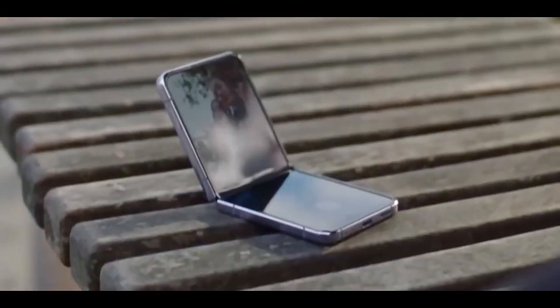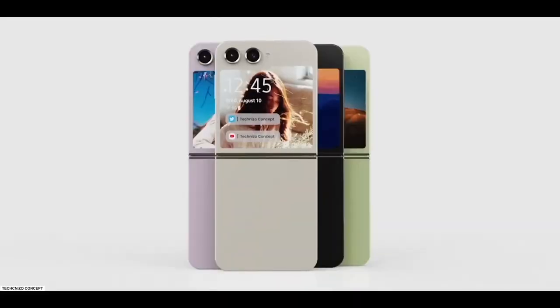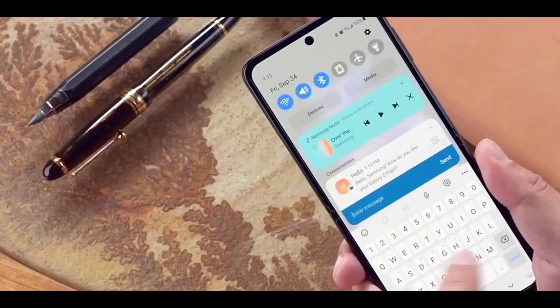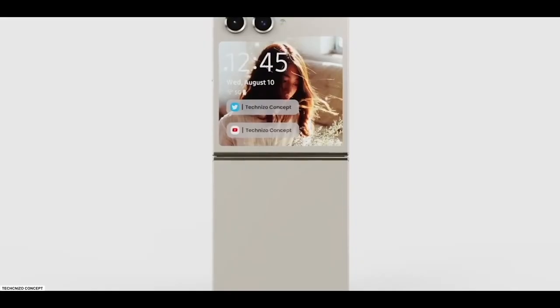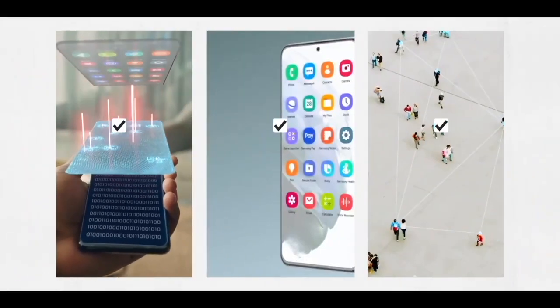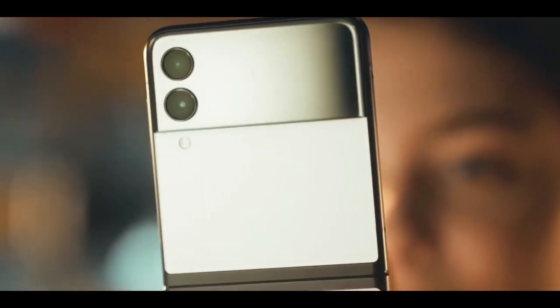Samsung should release the Galaxy Z Flip 5 with a new version of One UI running out of the box — it may be One UI 5.1 based on Android 13, or One UI 6.0 based on Android 14. Either way, the new software features the phone will introduce are still unknown.